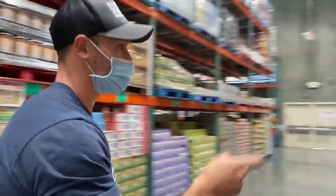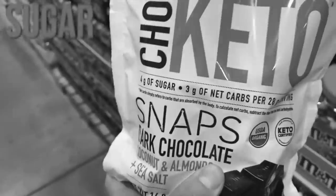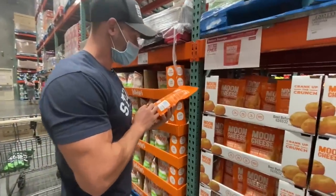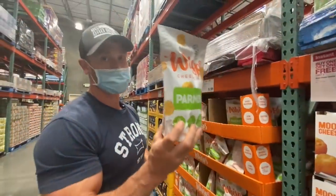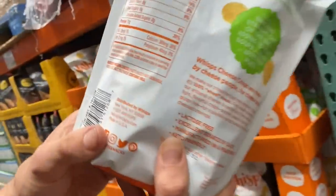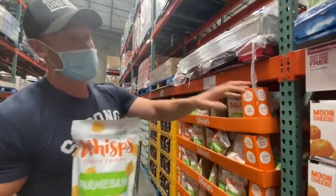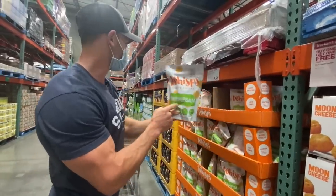Moon cheese versus Parmesan wisps — both are tremendous and I feel you could get either one. As a matter of nerdy scientific fact, Parmesan is a cleaner cheese because it's aged, which makes it more biologically active. The Parmesan wisps contain just skim milk, cheese culture, salt, and enzymes — that's it. So if you're going for a keto cheese snack, go for the wisps. I love moon cheese and my son loves moon cheese, but as far as clean keto finds, the wisps are going to be the cleanest.